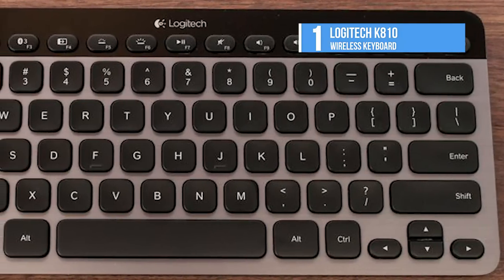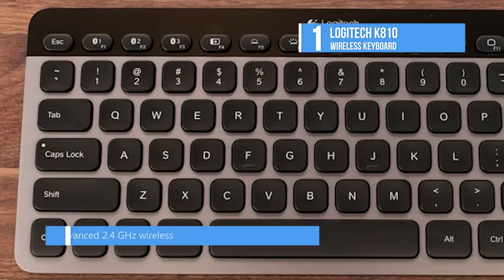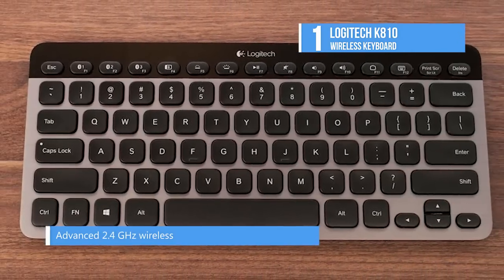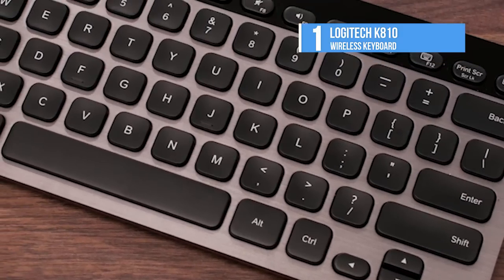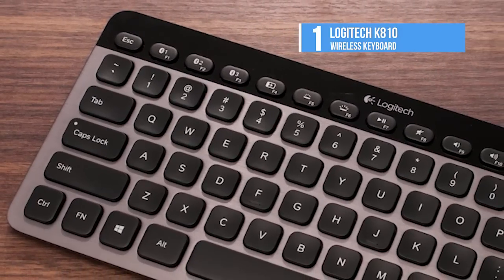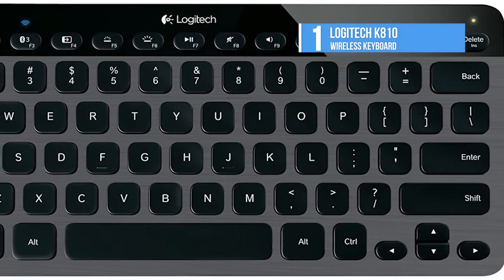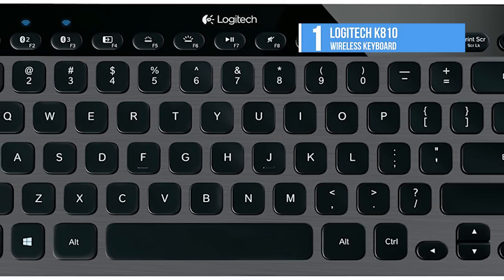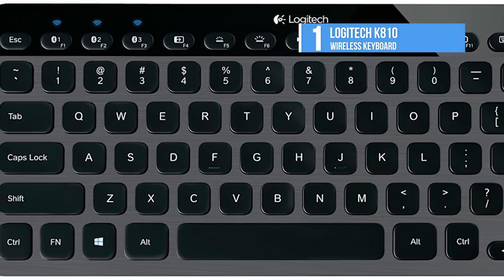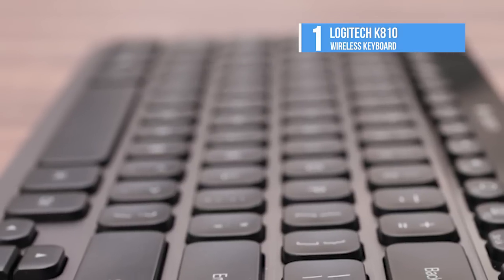The K810 also has Logitech Easy Switch, which is the ability to pair as many as three Bluetooth devices, and it's not just for PCs. The K810 also supports Mac OS X and both Android and iOS devices. The three Bluetooth keys are each paired to one Bluetooth profile, letting you use the keyboard with your tablet, switch to your phone with a key press, and press the third to connect to a laptop or desktop PC. The versatility and ease of switching between devices makes the K810 much more valuable to anyone who uses multiple devices.